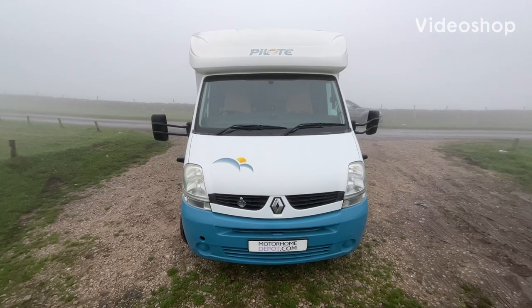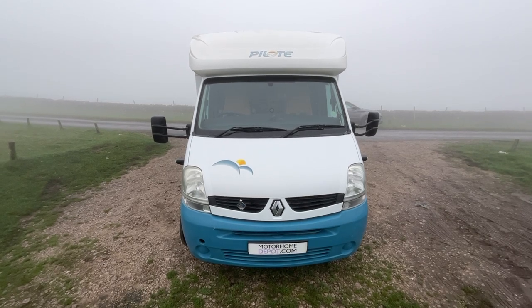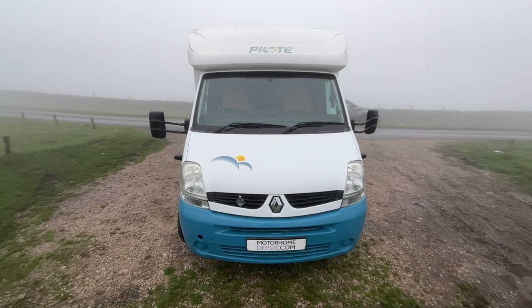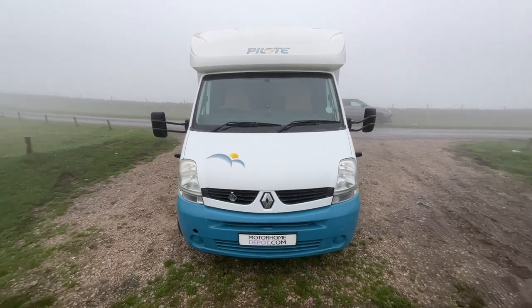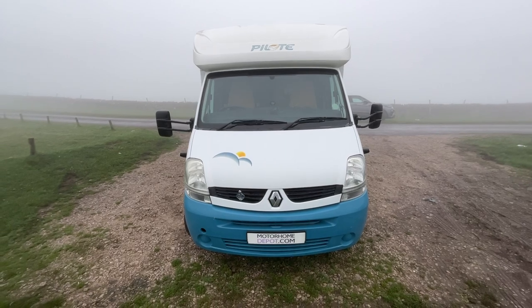Hi guys, it's Richard at Motorhome Depot and I'm going to be showing you around the 2009 Pillar Reference 675. It's based on the Renault chassis with the 2.5 litre diesel engine with six-speed manual gearbox.